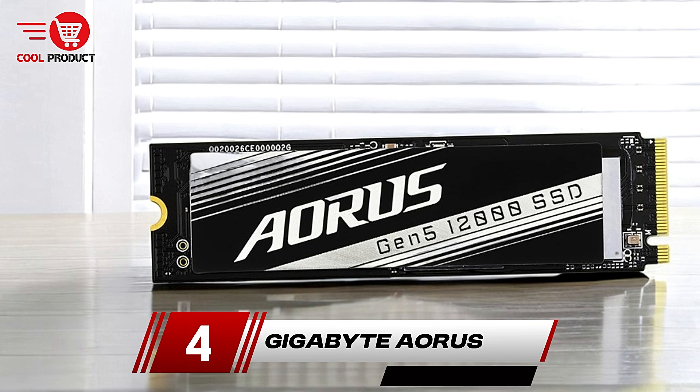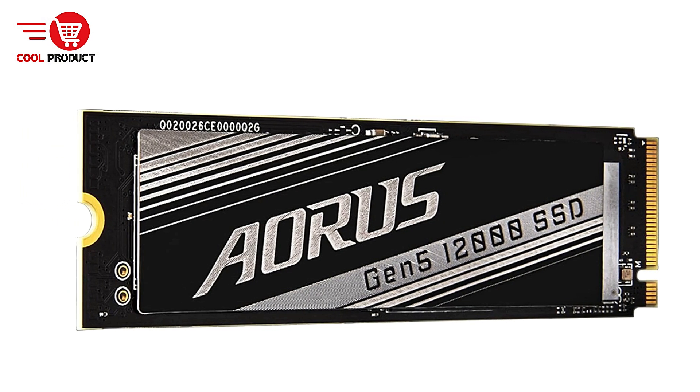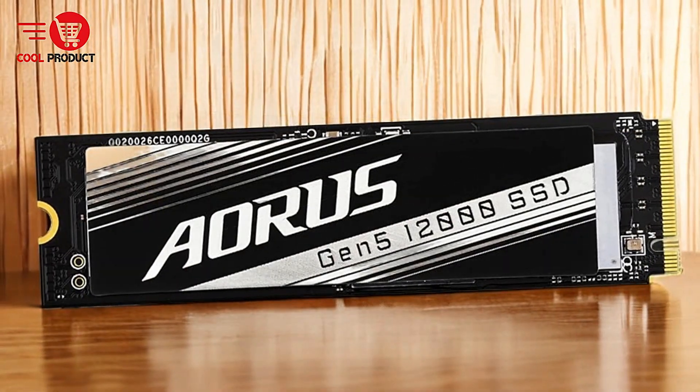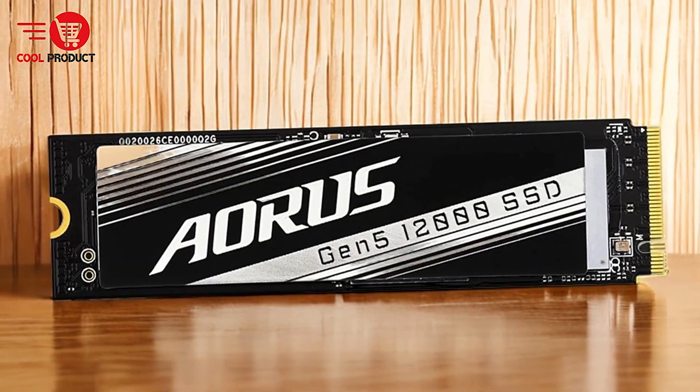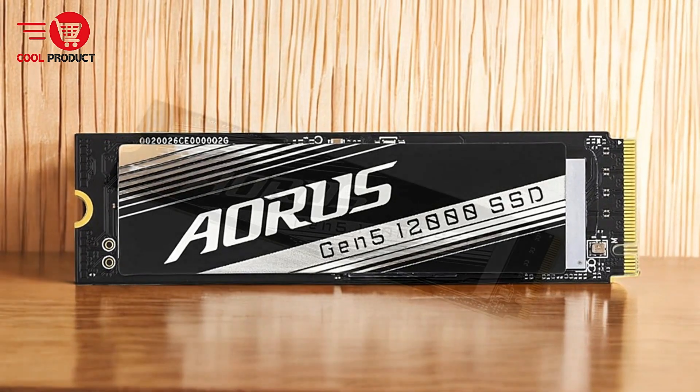Next up at number 4, we have the Gigabyte Ares Gen 5 NVMe M.2 SSD. This is an exceptional storage solution designed for gamers, PC enthusiasts, and professionals who demand top-tier performance.